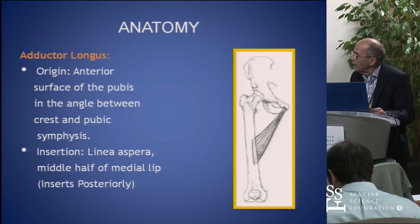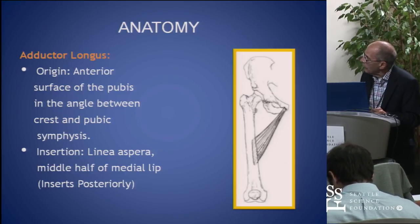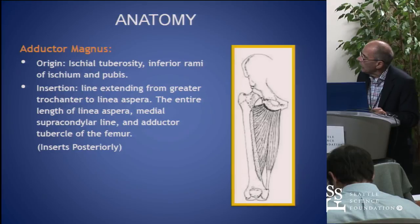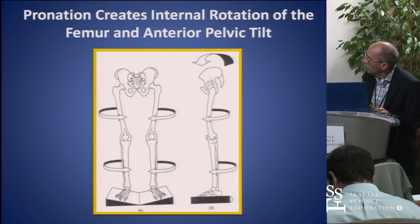Same thing with the adductor longus — it attaches in the front of the pubis, pubic symphysis, and then inserts in the linea aspera almost in the middle of the femur. And then we have the adductor magnus, a very strong muscle that attaches to the pelvis, running all the way up and down.